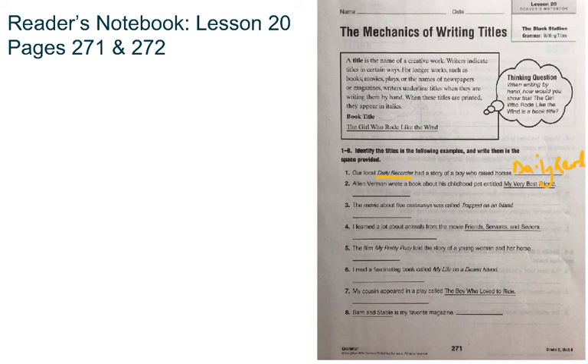Number 2: Alan Vermin wrote a book about his childhood pet entitled My Very Best Friend. I can see the title here is My Very Best Friend, because in this case it's underlined. My Very Best Friend.